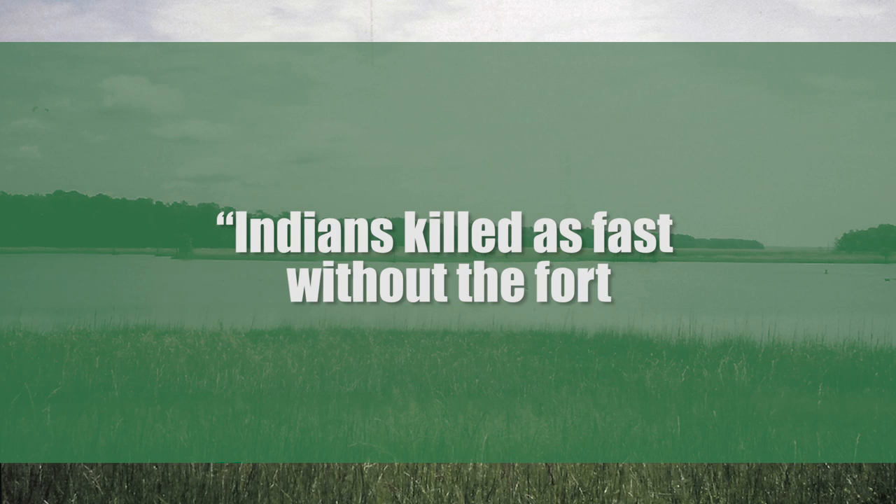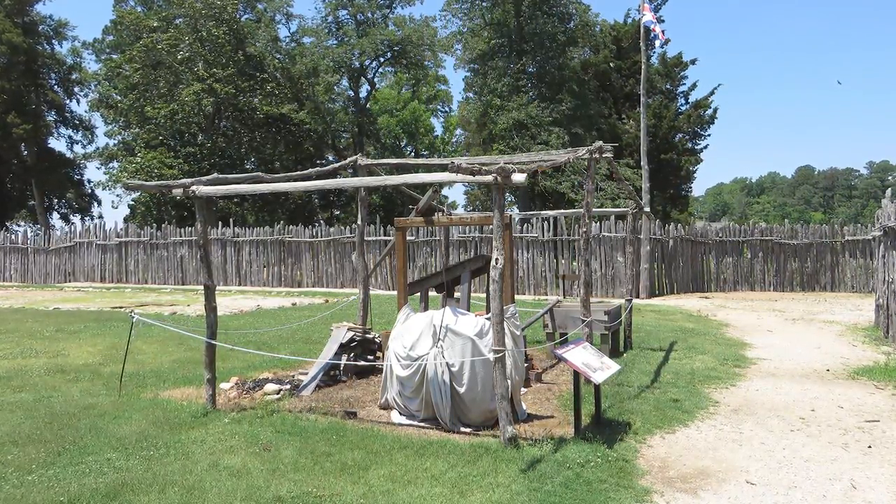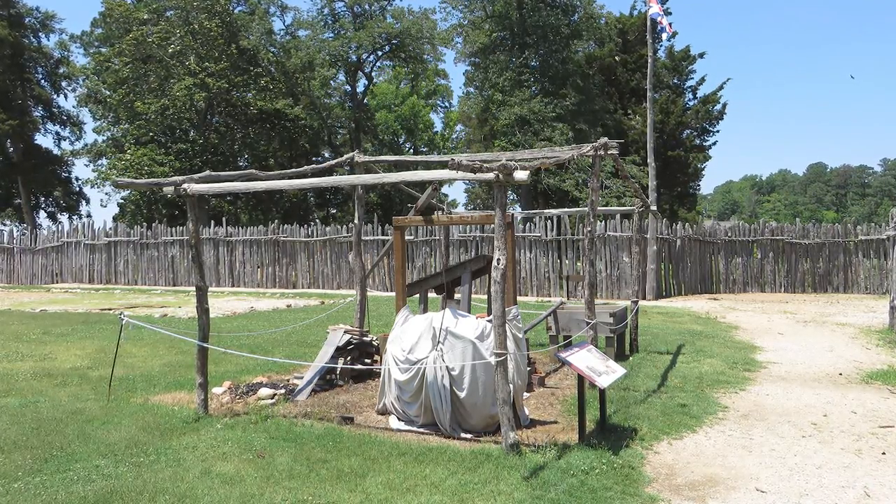In his writings, Percy gives us a clear idea of how desperate the situation was: 'Indians killed as fast without the fort as famine and pestilence did within.' He also wrote that to satisfy their cruel hunger, some settlers went into the woods looking for snakes, roots, anything they could sink their teeth into. But these expeditions usually ended with the foragers being cut down by Powhatan's warriors. The only other option was to eat what was left inside the fort — first the leather from their own boots, then all seven horses, then the dogs, cats, mice, and other vermin. Finally, they started eating each other.